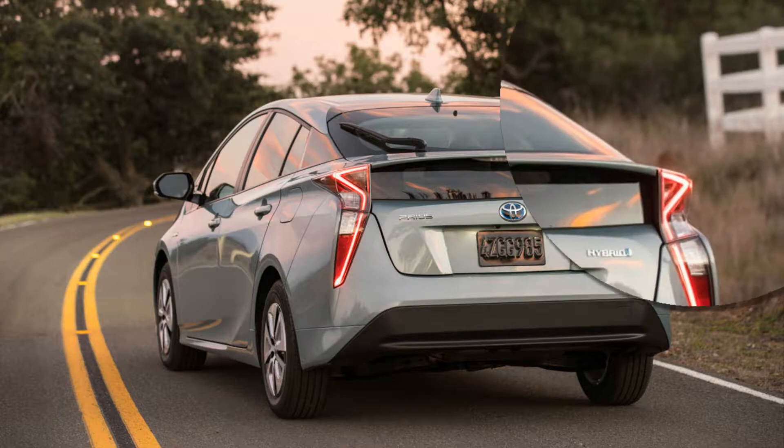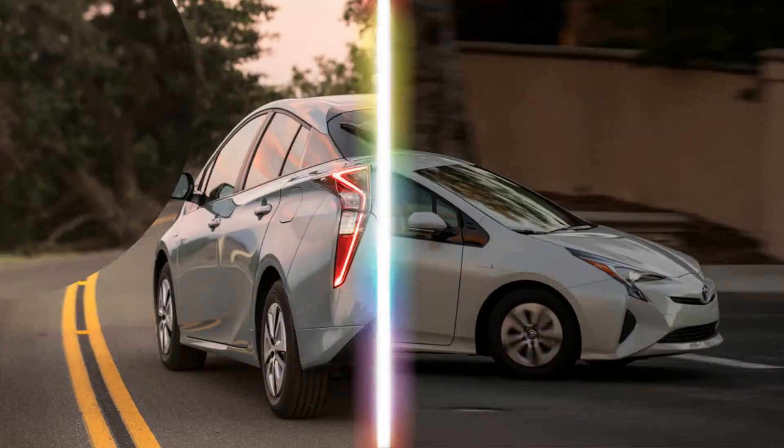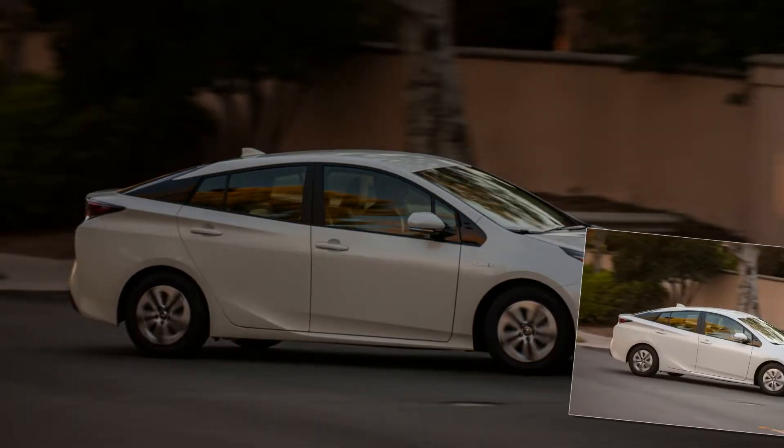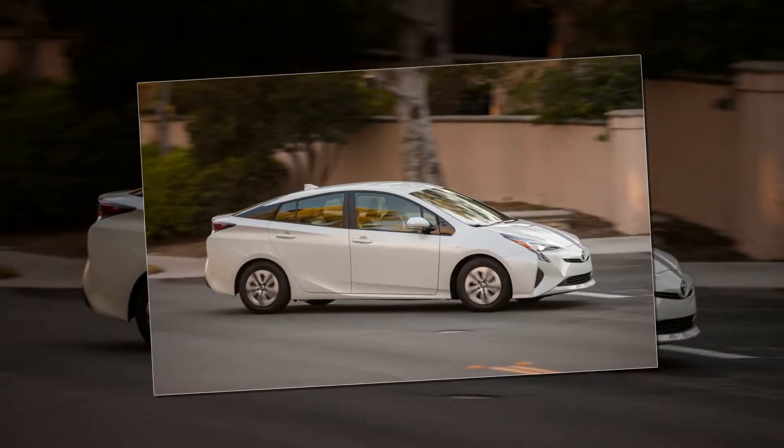The panel surrounding the shifter is molded in glossy white plastic on all versions, as is the central console on higher trim levels. The dealers can exchange this console for a black one, and we would definitely take advantage of this option.